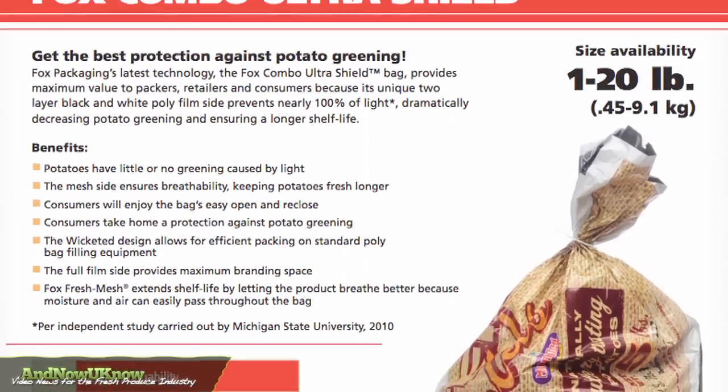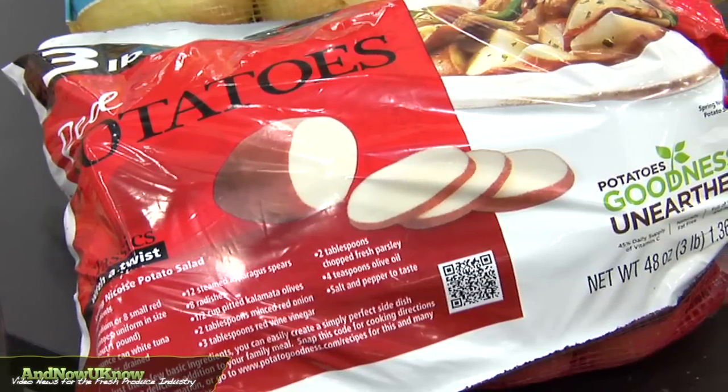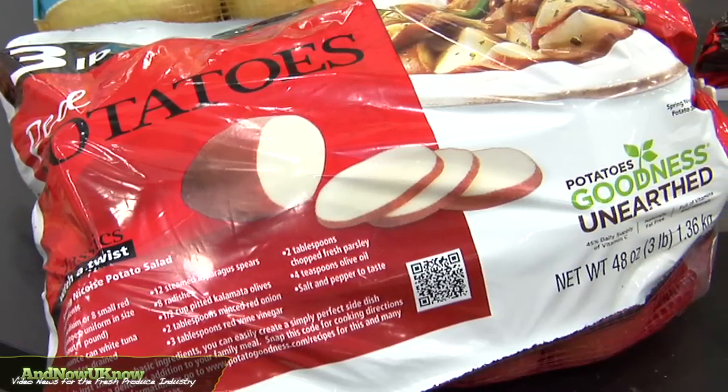Another product that we've introduced to the industry and we're pretty proud of — we've done a lot of research behind it — is the Ultrashield product. The strongest benefit it has is it retards the greening of the potatoes. Greening is caused by a lot of different things, but one of the main factors is the light itself.